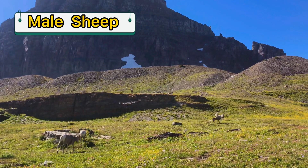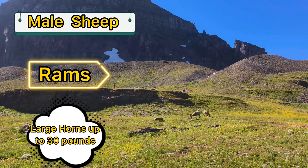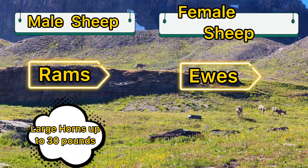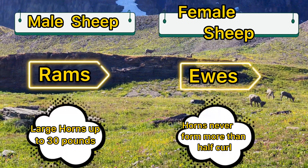The male sheep, also called rams, have larger horns and can weigh up to 30 pounds. The females, also called ewes, have horns that never curl more than half a curl.